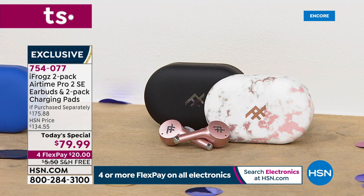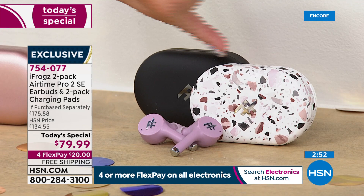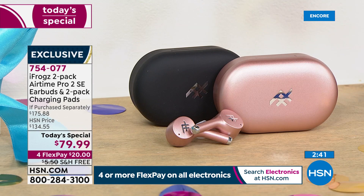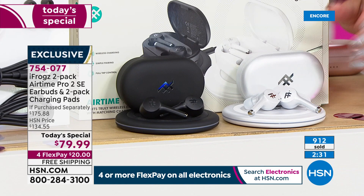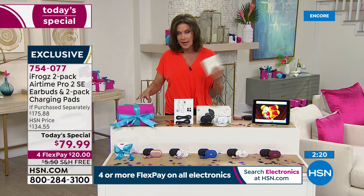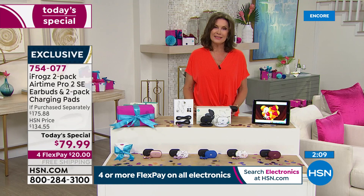Don't forget each and every one of these comes in its own individual box so you can share them or keep them all. At $20 for each piece, it really is the day to do it. Please don't wait — it will not be this price. Our normal price is $134.55. Last time we did this — I think it was our Black Friday deal — it was $20 more. So today you're getting it under $80 for all four pieces, all cables included.